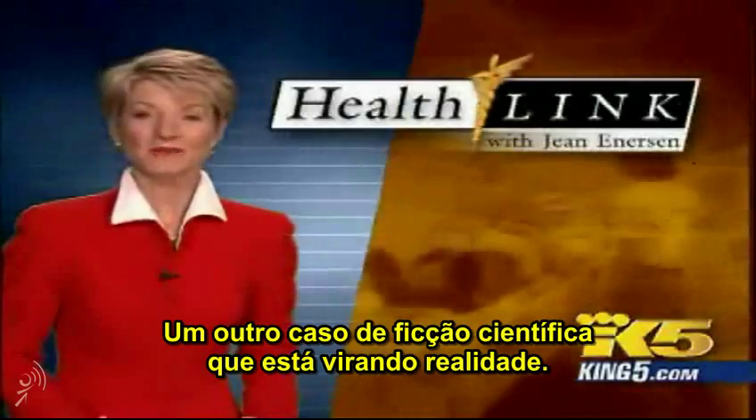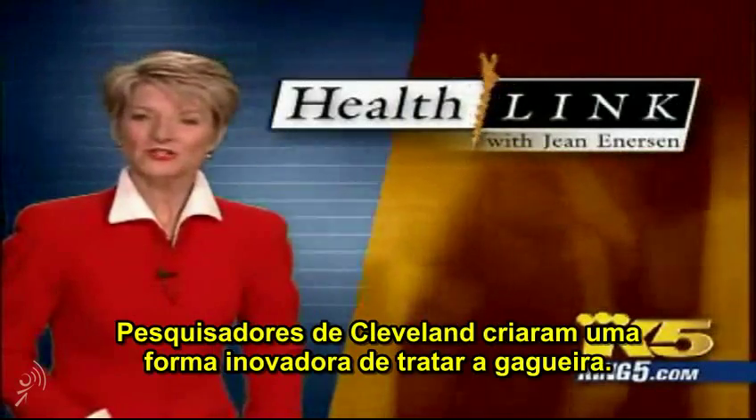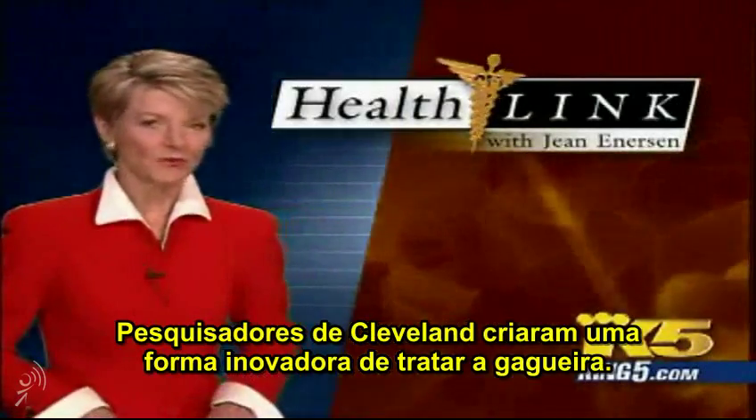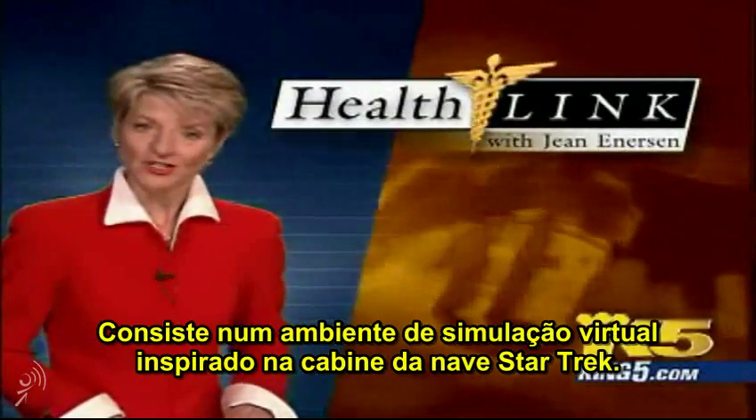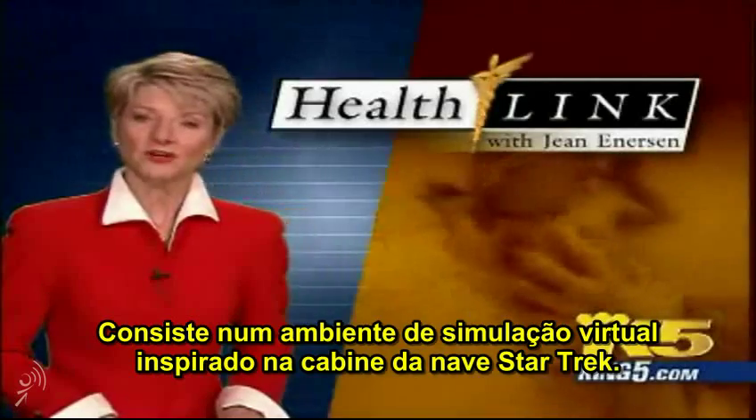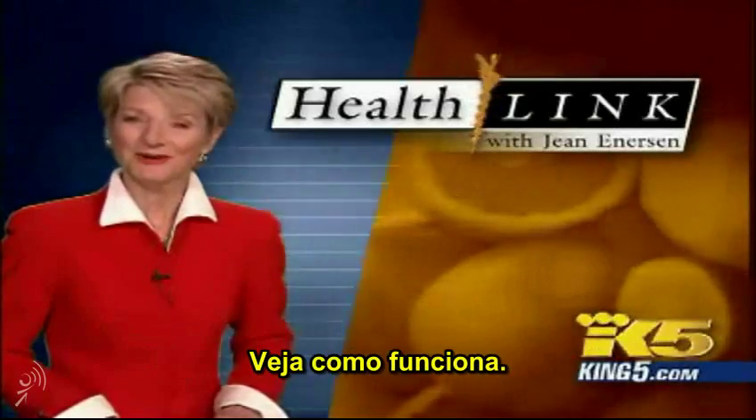Another case of science fiction becoming reality. Researchers in Cleveland are looking at completely different ways to treat stuttering. It involves a virtual simulation lab modeled after the Star Trek holodeck. Here's how it works.